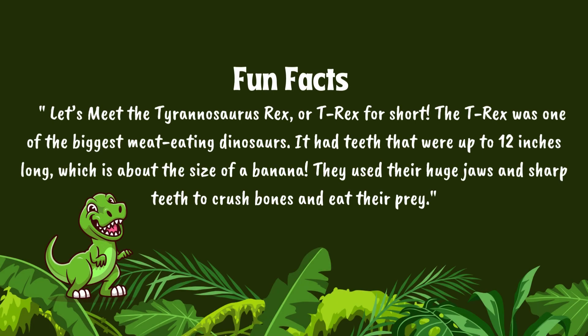Fun facts. Let's meet the Tyrannosaurus rex, or T-Rex for short. The T-Rex was one of the biggest meat-eating dinosaurs. It had teeth that were up to 12 inches long, which is about the size of a banana. They used their huge jaws and sharp teeth to crush bones and eat their prey.